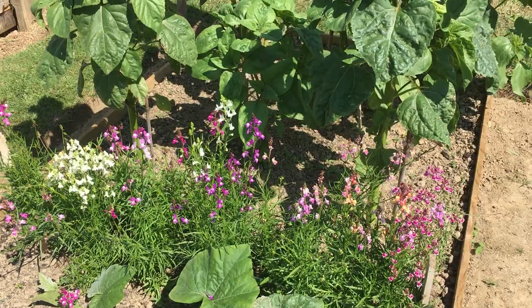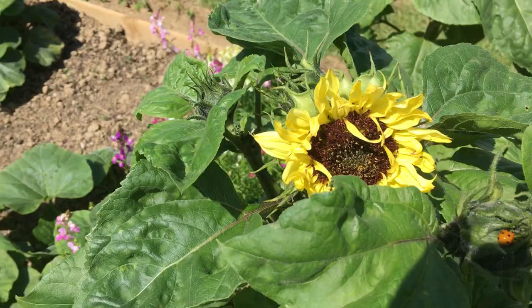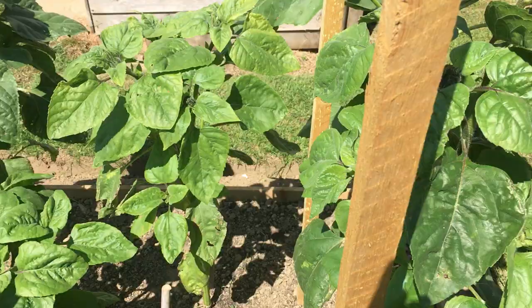It's Tuesday the 23rd of June on Plot 13, starting with the Linaria which are looking lovely. The sunflower is coming out — there's a ladybird on there. They're not very tall but they're quite pretty.